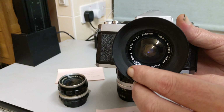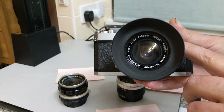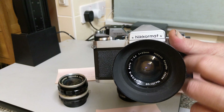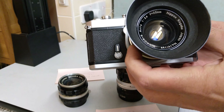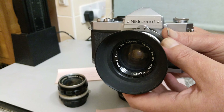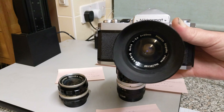Where it says Nikon S, the S gives us an indication of the number of glass elements in the lens — S in this instance corresponds to seven elements, so we know this is a seven-element lens. It hasn't got the C on it so we know it's not multi-coated; this is only single coated. But it will give you that nice vintage look on colour and it will work fine for black and white.